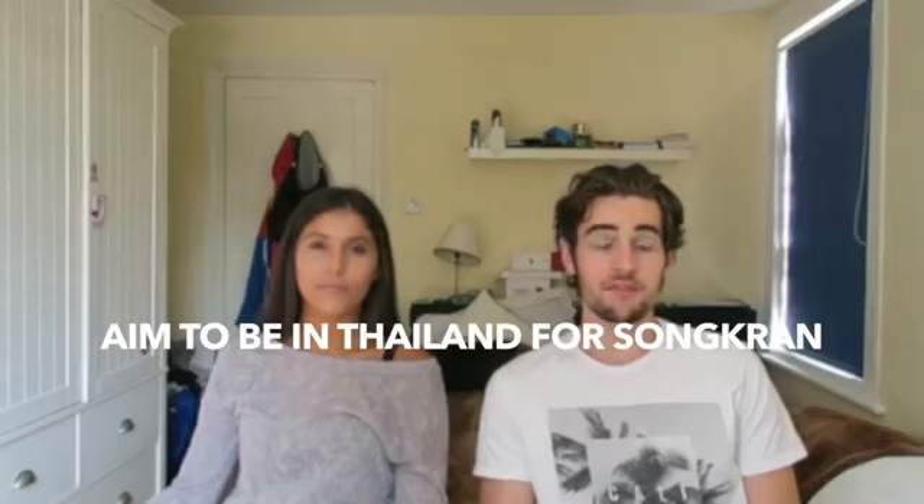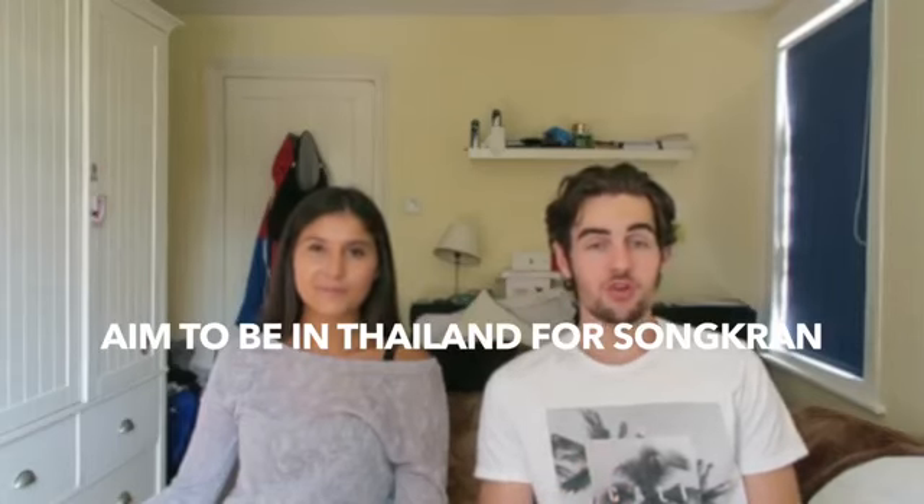Now, ten top tips. Tip one: if possible, aim to be in Thailand in April for Songkran, the Thai New Year, where they celebrate with a massive water fight all around Thailand. The two best locations for it are Chiang Mai and Koh San Road in Bangkok — you'll have the time of your life.